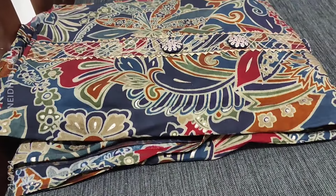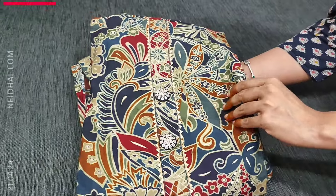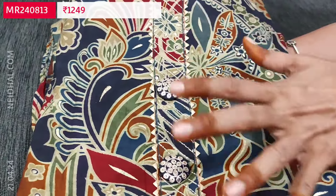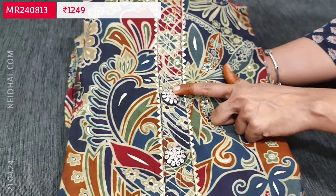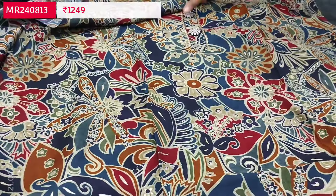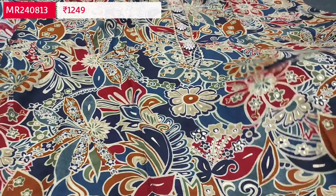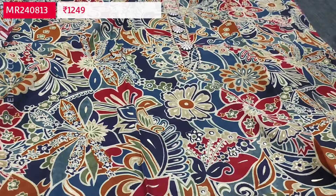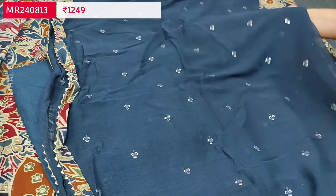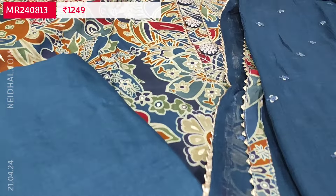Next we are going to see dress material in modal muslin — super soft silky flowy premium modal muslin. The base color is navy blue with a colorful print. On the yoke we have fancy buttons with sequins and zari work. The fabric is very soft and can be worn during summer as well. Fabric is thin but not transparent, so lining is optional. Teal blue santoon bottom and a fancy chiffon dupatta with simple sequin work all over. Printed tapings are provided on all four sides. Cost of this modal muslin set is 1249.